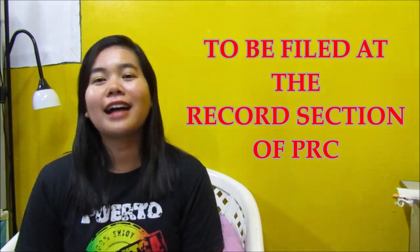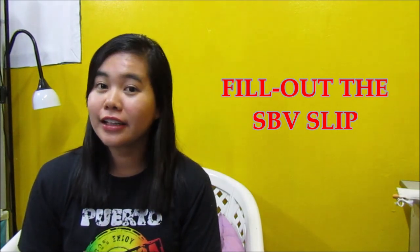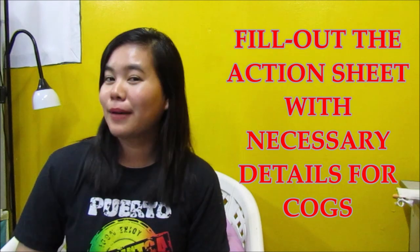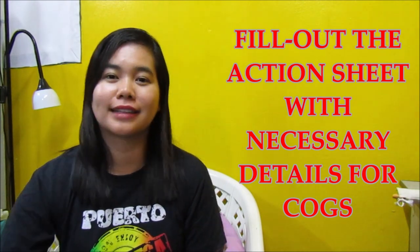Fill out the SBV slip with the necessary information and details na kailangan ng PRC para i-verify ng NMC later on. And for the action sheet naman, pakisulatan yung action sheet for the Certificate of Good Standing.